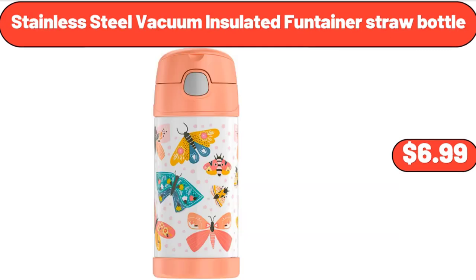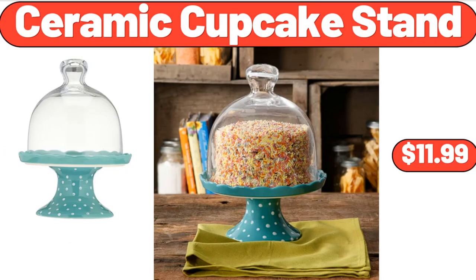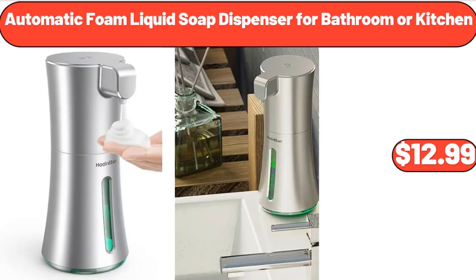Stainless Steel Vacuum Insulated Fontaner Straw Bottle, $6.99. Toaster 2-Slice Stainless Steel Retro Toaster, $28.99. Ceramic Cupcake Stand, $11.99. Collection Riley Toad Handbag, $19.99. Automatic Foam Liquid Soap Dispenser for Bathroom or Kitchen, $12.99.